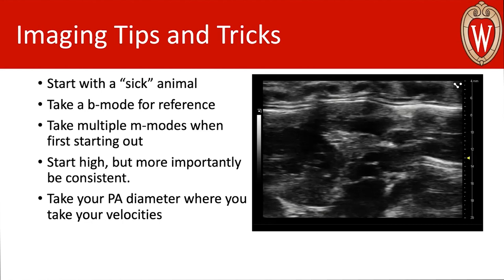Additionally, take your PA diameters from your B-modes wherever you take your velocities. So if you collect a velocity and get a great waveform, immediately switch to your B-mode and collect an image there — that way you have the exact spot where you collected your velocities and your flow calculations will be more accurate. Those calculations can be finicky because you're taking the square root at some point for the cross-sectional area, so the more accurate the diameter, the better.